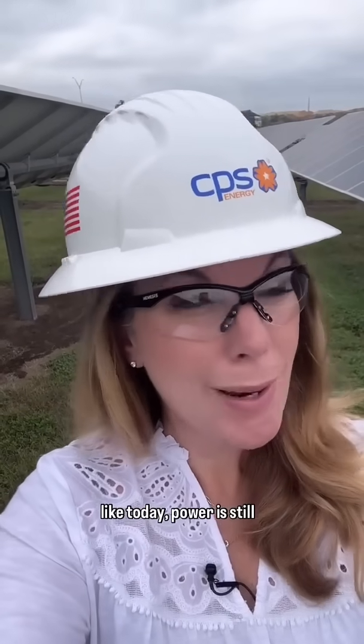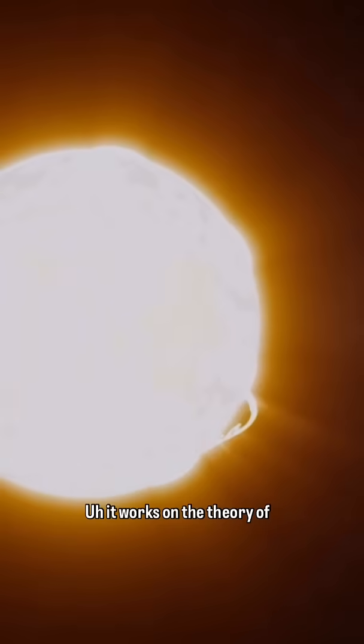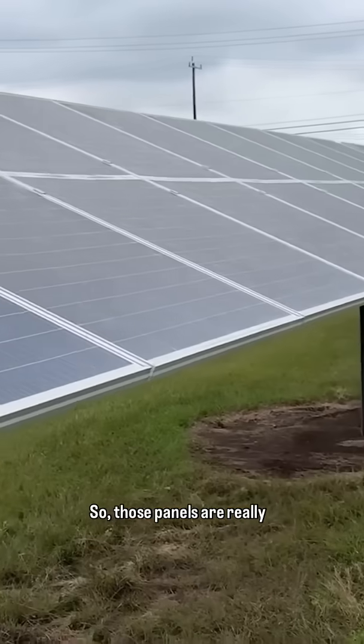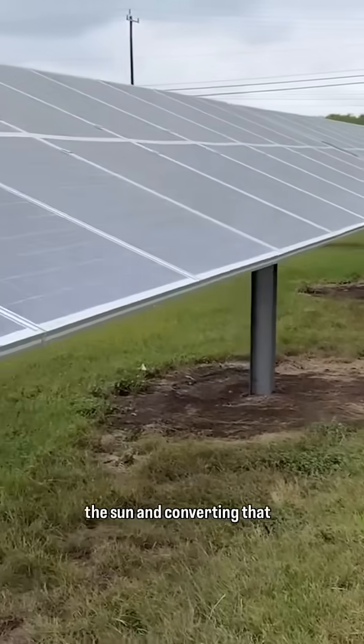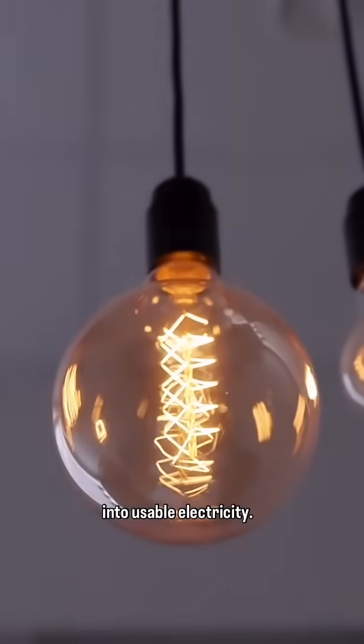That's correct. And yes, even on a cloudy day like today, power is still generated. It works on the theory of solar radiation. So those panels are really taking the energy from the sun — the radiation from the sun — and converting that into usable electricity.